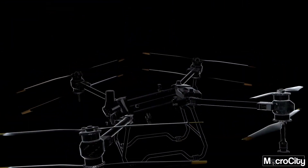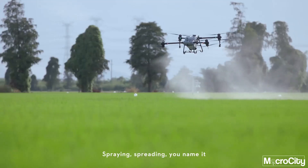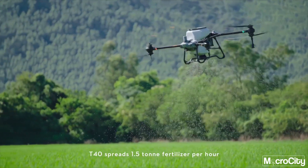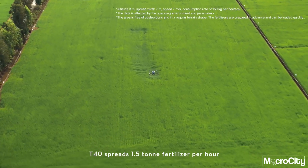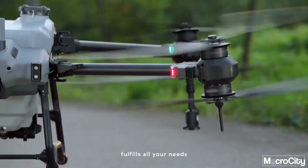The integrated spraying system can be easily transformed to the new spreading system — spraying, spreading, you name it. Spreading payload improves to 50 kilograms; the T40 spreads 1.5 tons of fertilizer per hour. Covers multiple scenarios and fulfils all your needs.